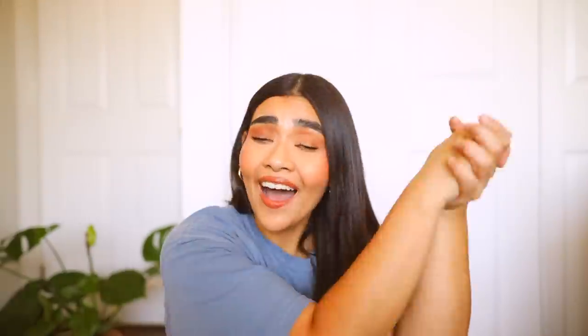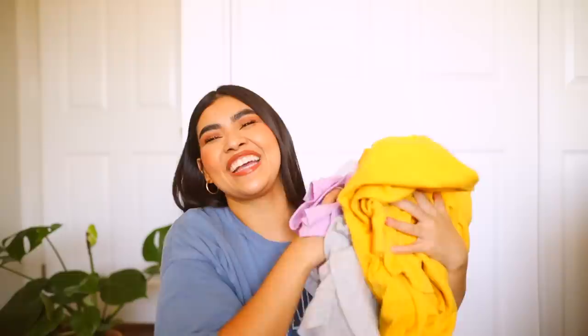Welcome back to my channel! For this video, I have a summer collective clothing haul. I've been doing quite a bit of online shopping and accumulated some stuff since about early March, and I basically just wanted to show you guys a summer collective haul. I have quite a lot of things to show you guys.